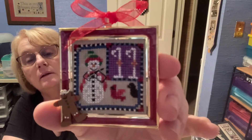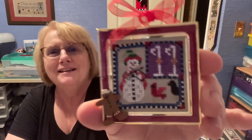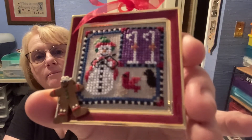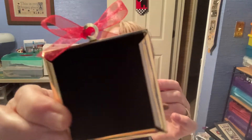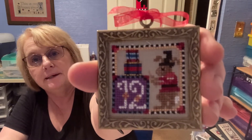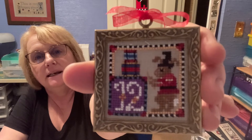Then I finished number 11, which is 11 Pipers Piping. I thought the little snow lady was cute with a little red bird. These are very easy to frame — I put fusible behind it, ironed it on, and cut it to the size of the little piece of cardboard. They've got little velveteen backs. Then number 12 was 12 Drummers Drumming — first I thought that was a mouse but then I noticed the white tail, it's a bunny rabbit. That one stitched up really quick. So I got all three done.